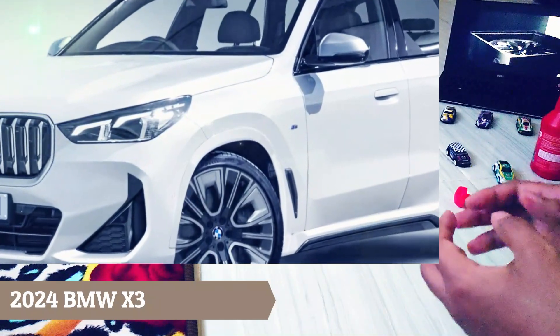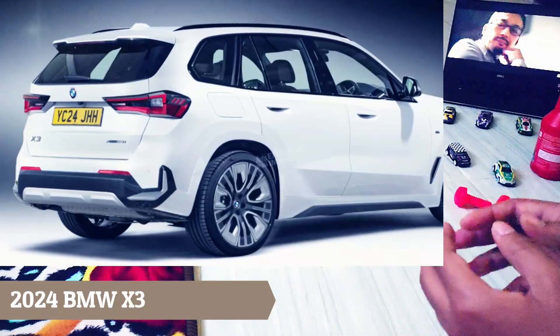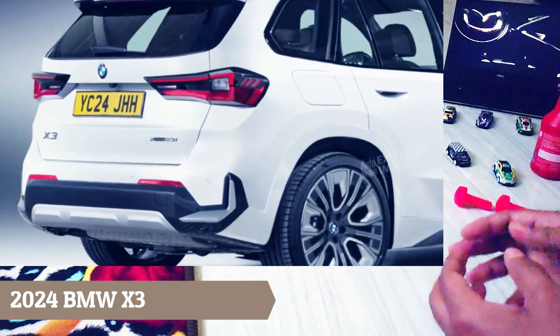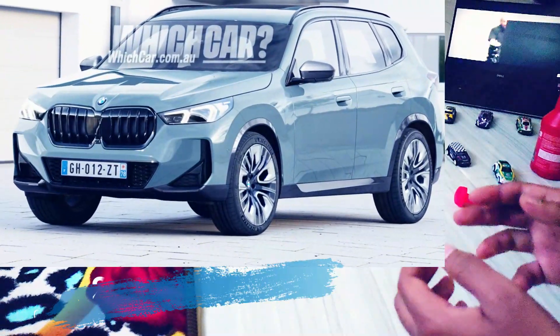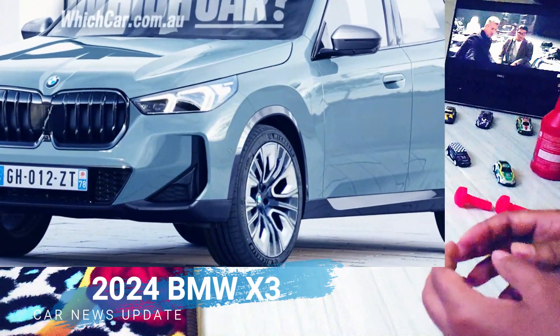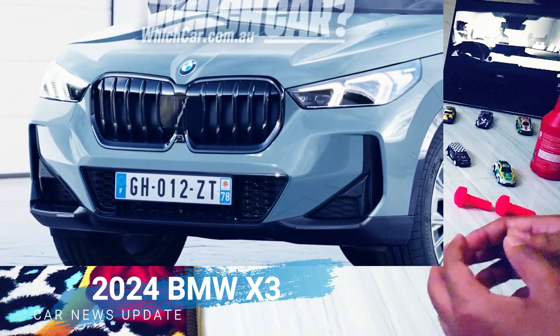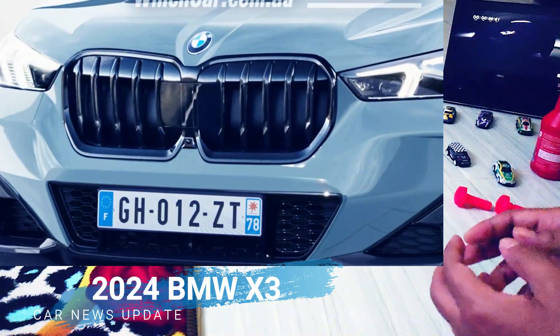The new X3 will offer more space and practicality, and a smarter cabin filled with more technology. BMW's decision to retain combustion engine options alongside an all-new X3 EV will mean the new X3 family will be underpinned by two platforms. Sharper headlight clusters that ape the brand's just-released X1 compact crossover will make an appearance.